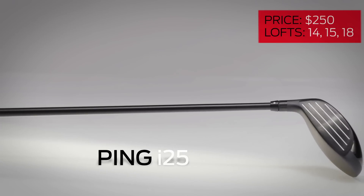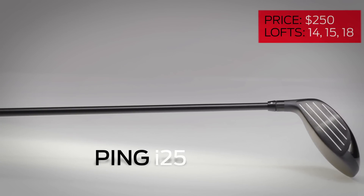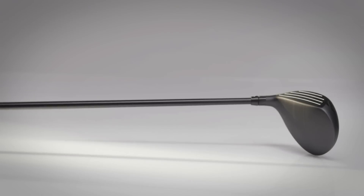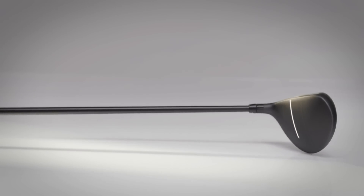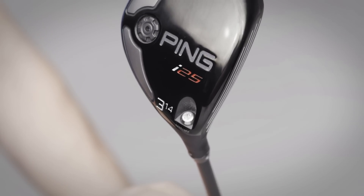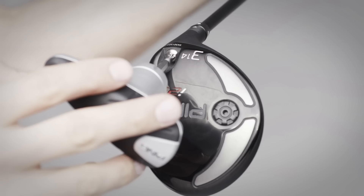The new Ping i25 is the most playable i-series wood yet, from a line that was traditionally limited to better players. The racing stripes on the crown are designed to help you align the face at setup and at the start of the takeaway. The hosel allows for a loft change of plus or minus a half degree. Still, we think there's probably demand for one more loft on the high side.